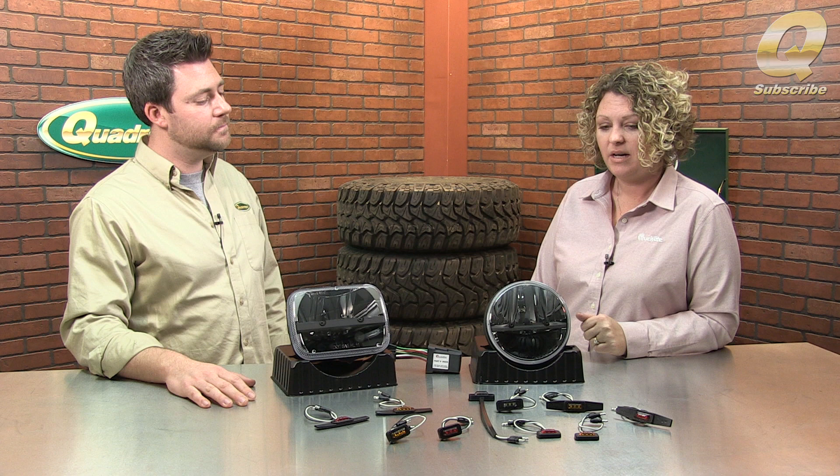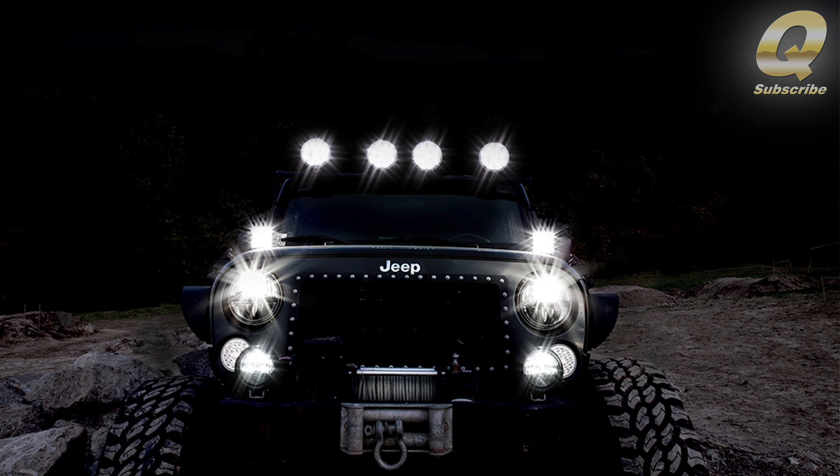Sure. Trucklight was founded in 1955 in Jamestown, New York, in a garage by a gentleman named George Baldwin. George was developing the first stop-turn tail light for the heavy-duty industry, which you often see on trucks and trailers over the road. Fast forward nearly 60 years later, and here we are. The headlight came to fruition with the U.S. military, who we've been doing business with for over a decade, and they asked us to build the world's first 7-inch LED headlight. In 2006, that rolled out.